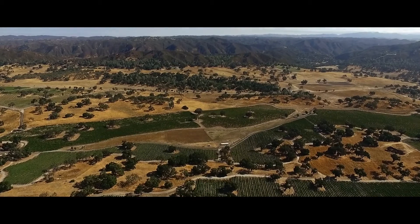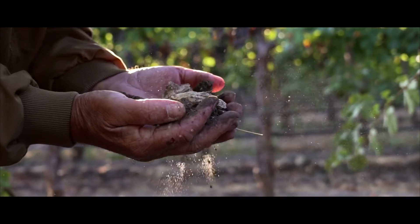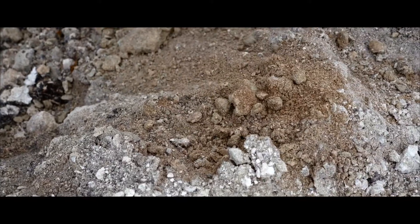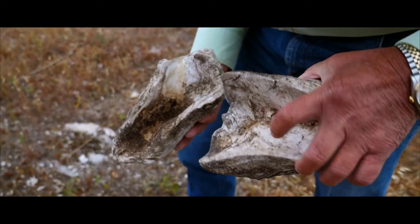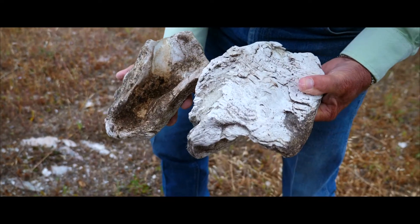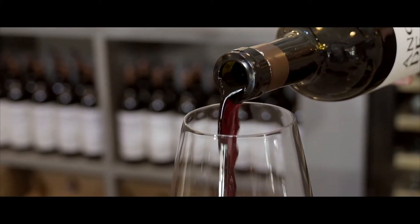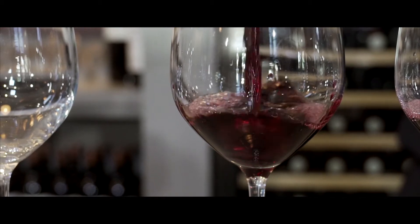This ranch has at least six different soil types. The most compelling to me is these veins of white soils, which are actually fossilized ocean shells. And this creates an interesting dynamic, very different than other wine growing regions of California. It creates a minerality in the wine — something that's uplifting and ethereal and interesting.